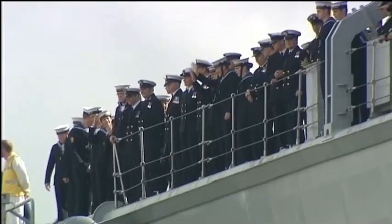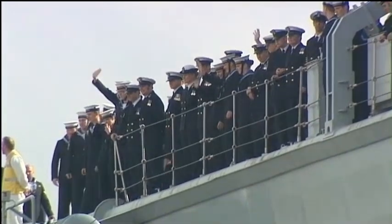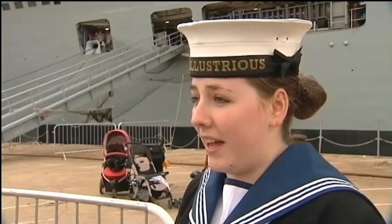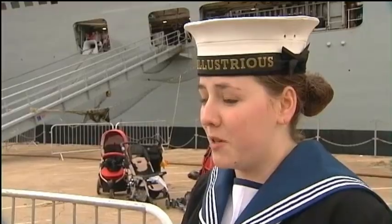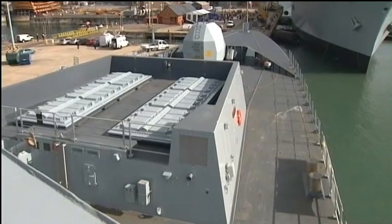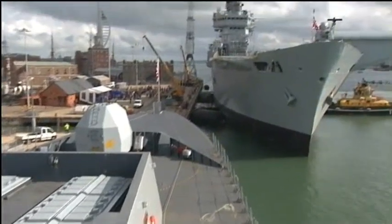Whether it's going to be disaster relief, repatriating British nationals around the world from an unstable country, or going to combat, we'll be ready for anything. For the ship's new crew, today was an exhilarating experience, and the future holds much promise. Looking forward to seeing some more helicopters on board — big piece of kit — and getting back out to sea and getting on with my job. HMS Illustrious will welcome Apache helicopters to her flight deck from Monday as part of her ongoing work-up training.